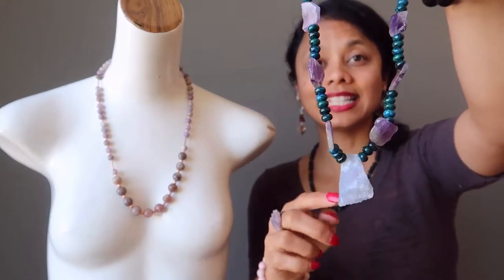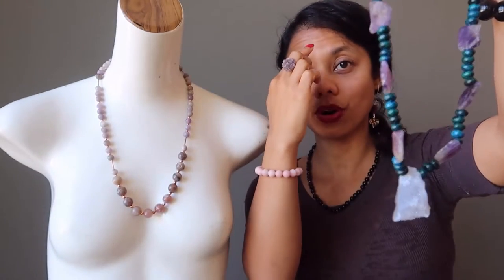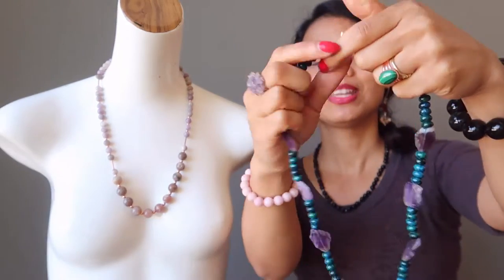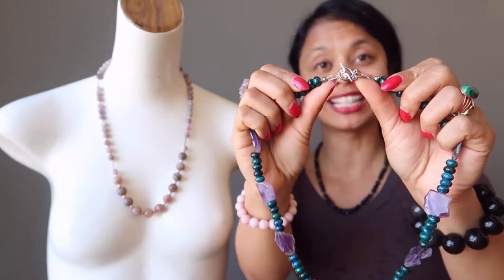The chalcedony is great for the throat chakra. The amethyst is great for the third eye and the crown chakras. The necklace is secured with an antique silver-plated toggle clasp.